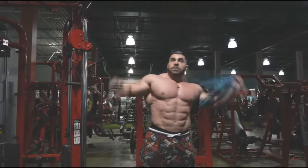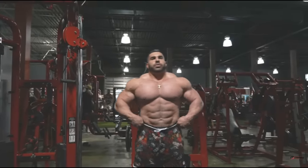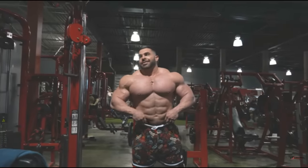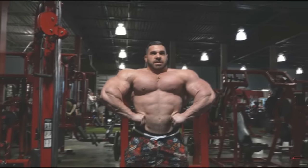Hey guys, Ivan here, and in today's video we got a couple of very interesting physique updates. We are starting with Derek Lunsford at two weeks out of Pittsburgh Pro guest posing. We got basically a full physique update, so let's check it out.